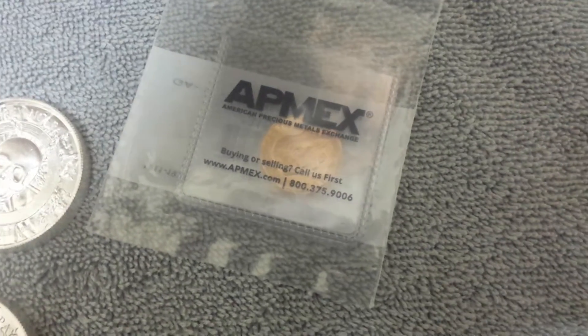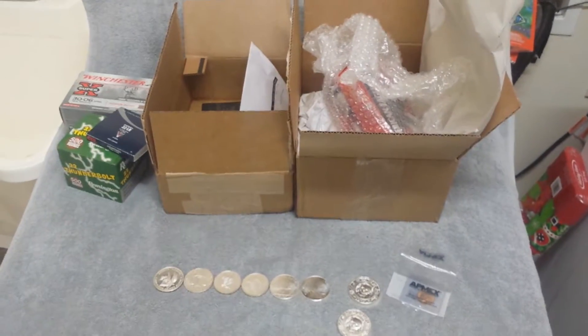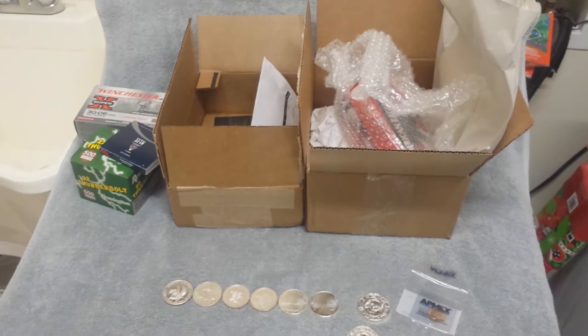Just a British sovereign, nothing too spectacular. But just a few more stack additions — there's the precious metals for the last couple of weeks. Catch you guys next time, happy stacking!